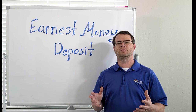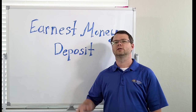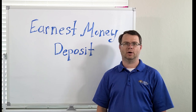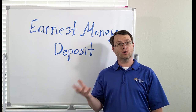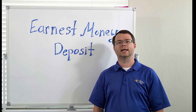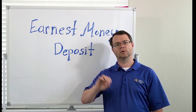In summary, an earnest money deposit is a financial commitment made by the buyer to the seller, demonstrating their serious intent to purchase a property. It is held in escrow until the transaction is completed. If all goes well, the earnest money is applied towards the down payment, and if the deal falls through for a valid reason, it's usually returned to the buyer.